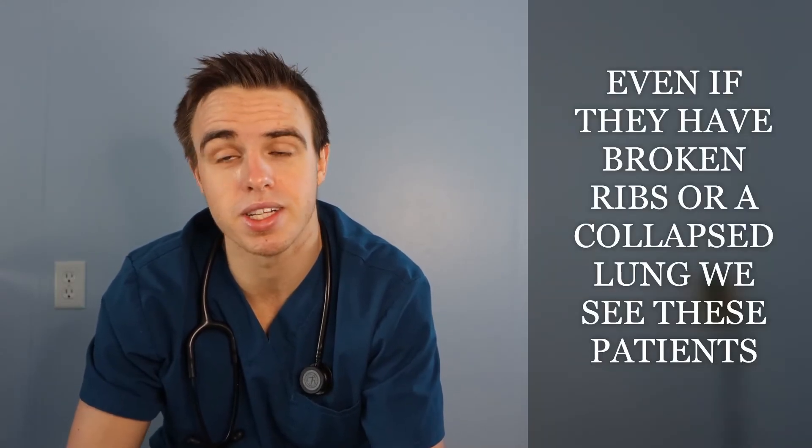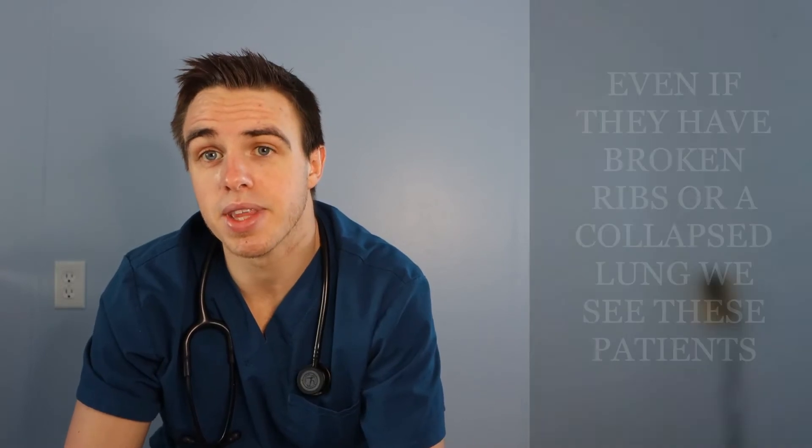Respiratory therapists work in the ICU — so things there could be chronic or acute. Once again, someone gets in a car accident and they can't breathe, or they just need breathing medications — we go ahead and assist them with that.